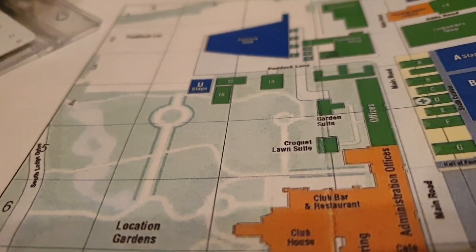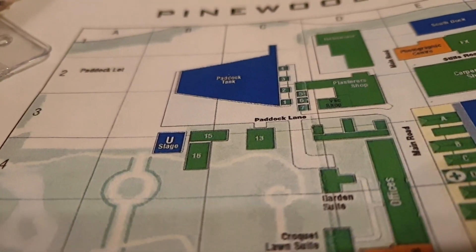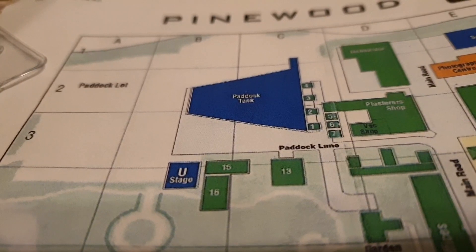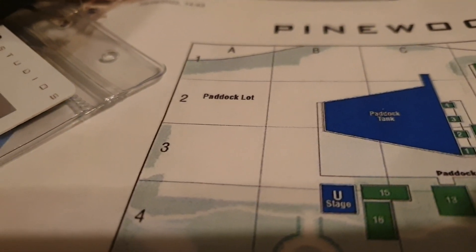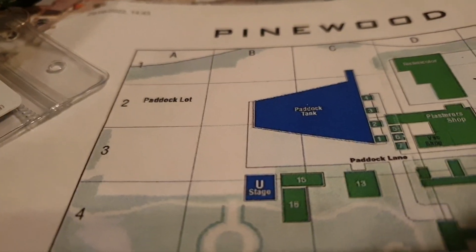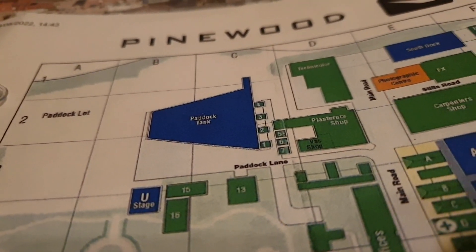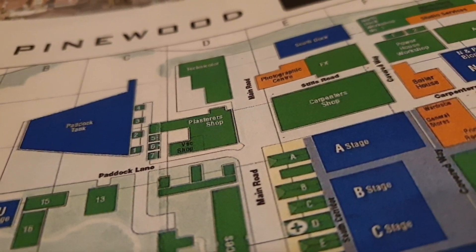Then we'll carry on up through here towards the paddock tank, past the U Stage, which is the underwater stage. Not on this map, but out in this area will be a street set. Once we've visited the street set, we'll work our way back past the paddock tank and up Paddock Lane.